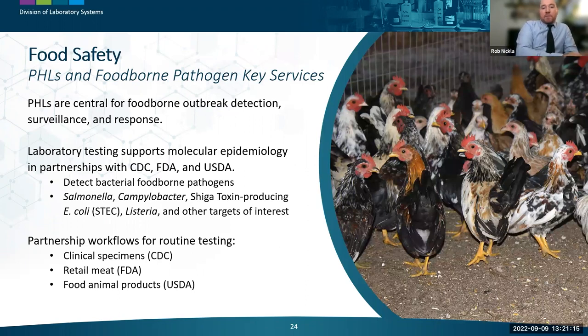The next core function is food safety. Public health labs are central to foodborne outbreak detection, surveillance, and response. Laboratory testing supports molecular epidemiology through key partnerships with CDC, FDA, and USDA. This testing primarily detects bacterial foodborne pathogens like Salmonella, Campylobacter, Shiga toxin-producing E. coli (STEC), Listeria, and other targets, working with clinical specimens via CDC, retail meat via FDA, and food animal products via USDA.